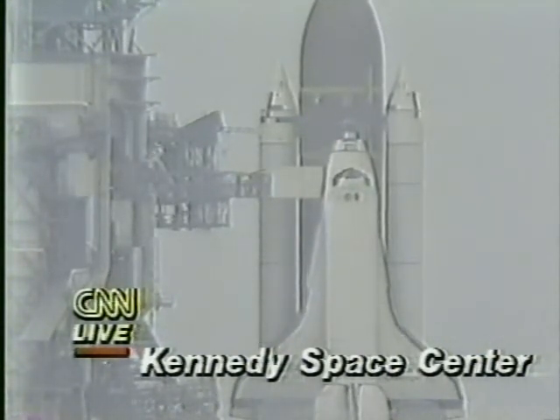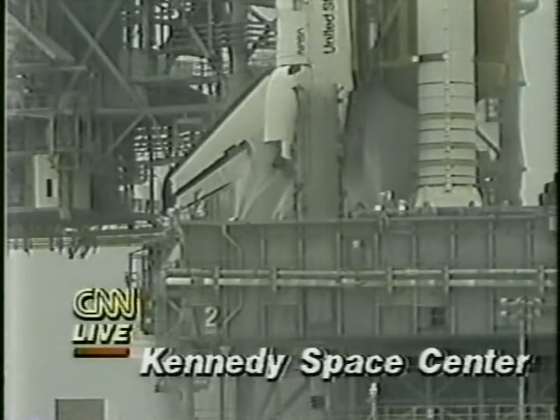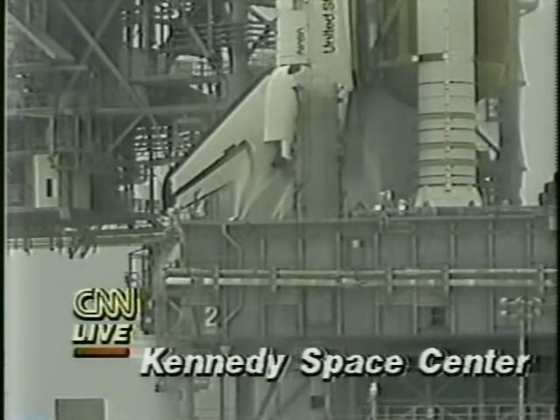They have just announced that Shuttle Challenger is safe on the pad. They got down to just three seconds before liftoff. The main engines were firing and a computer turned them off. It is standard procedure that after 10 seconds it goes to automatic fire sequence — the computer takes control and measures hundreds of instruments in the last few seconds. When it finds something wrong, the computer forces a shutdown of the main engines. We are in the process of safing the entire shuttle, and the seven astronaut crew will be removed from the shuttle and moved away from the pad area.